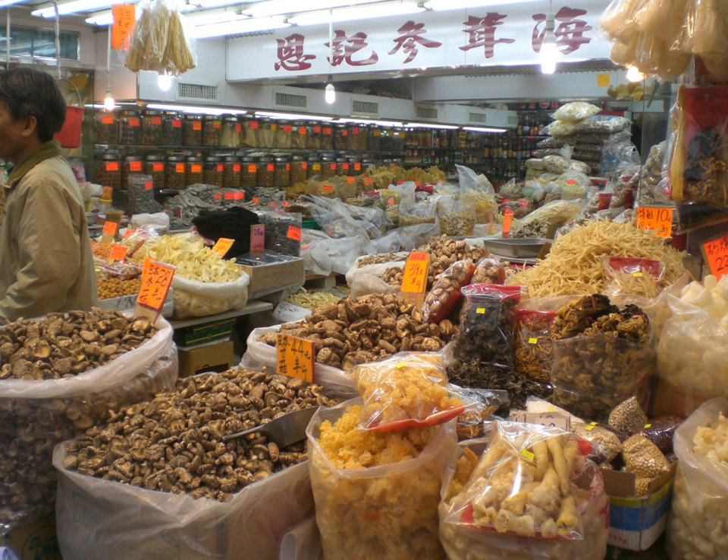The red powder, called li hing powder, consists of ground-up plum skin that has previously been pickled in a combination of licorice, aspartame, food coloring, salt, and sugar.